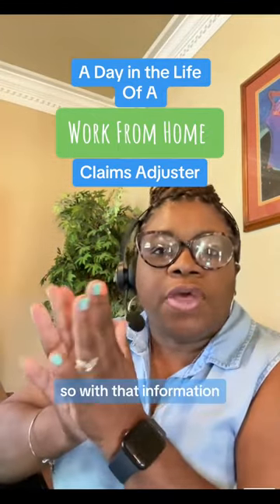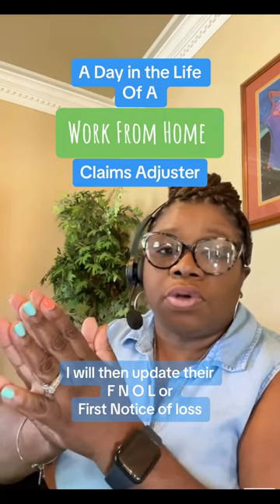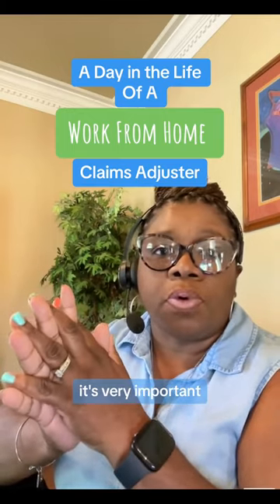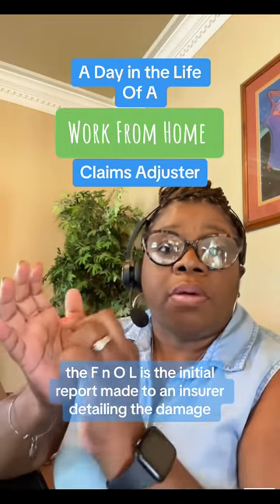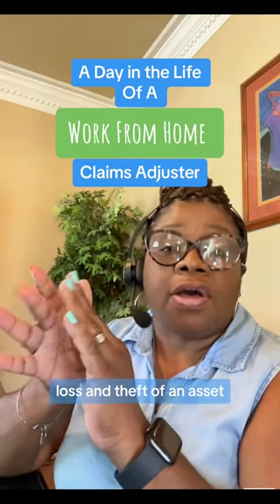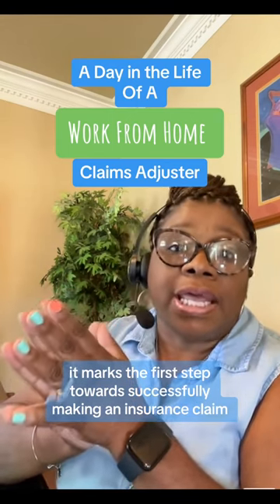The FNOL — First Notice of Loss — is the initial report made to an insurer detailing the damage, loss, and theft of an asset. It marks the first step towards successfully making an insurance claim.